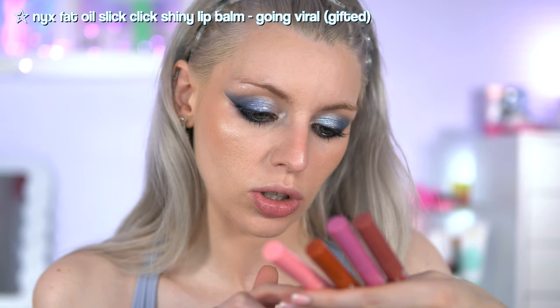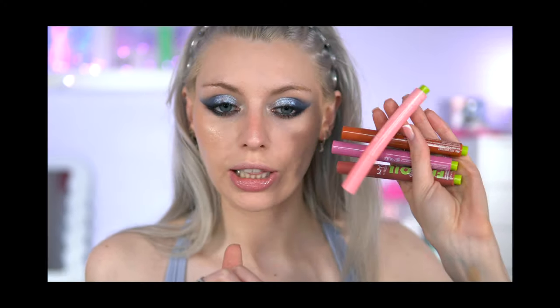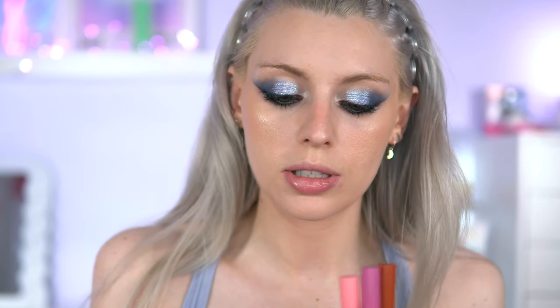I've got these NYX Fat Oil Slick Click Shiny Lip Balms — these look cute. I think I'm going to go with this one in the shade Going Viral. I'm just going to use it with an outer lip liner. I love the high shine it has — this is a really pretty colour. I can definitely tell it's on my lips; I wouldn't say it's the most non-sticky, it still has some stick to it. But I really like the shade — it's just an easy shade to throw on when you don't want to put a lip liner on but still want to look put together.